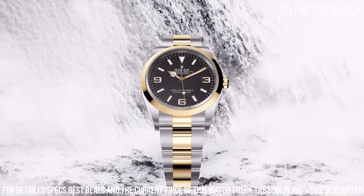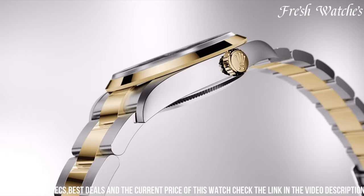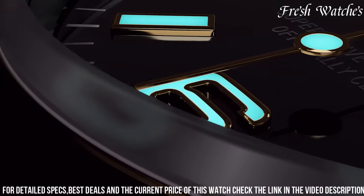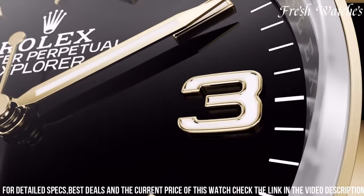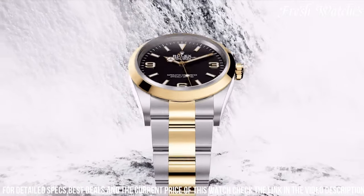Powered by the Rolex caliber 3132, it guarantees precise timekeeping and reliability. The Rolex Explorer 214,270 is more than just a watch — it's a statement of understated luxury and durability, making it the perfect choice for those who appreciate both style and substance on their wrist.